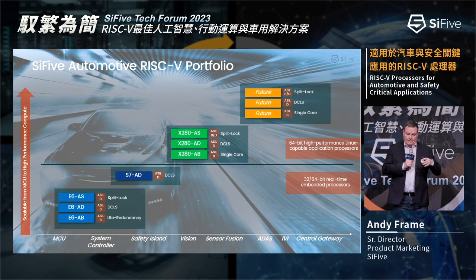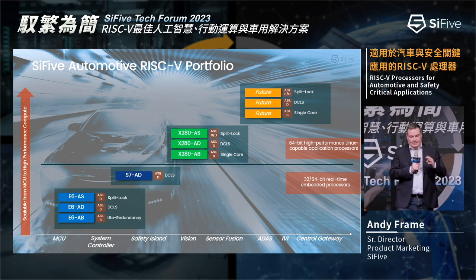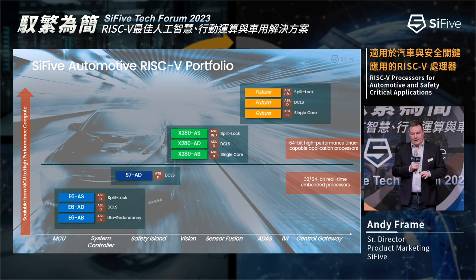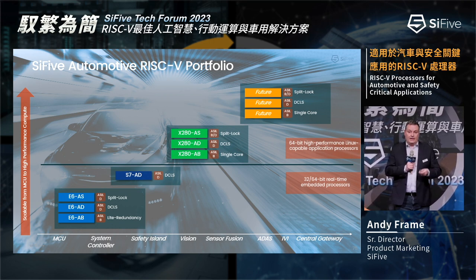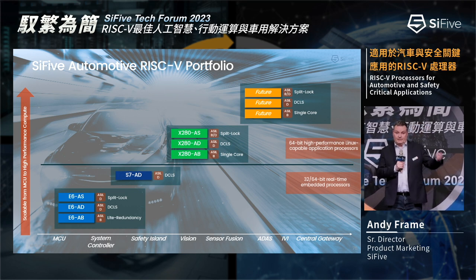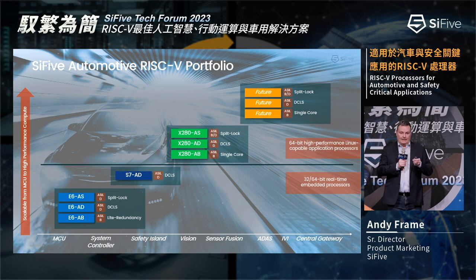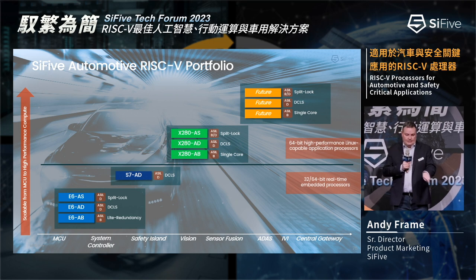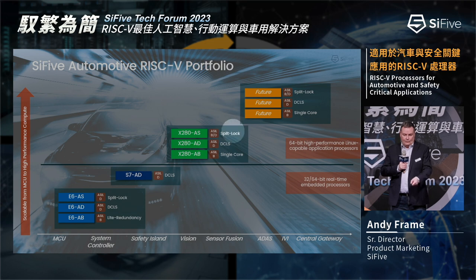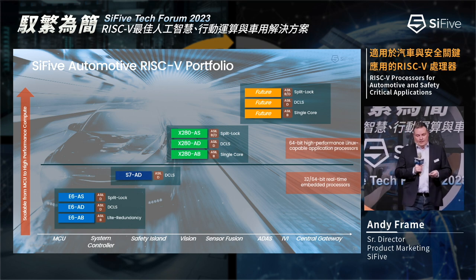Looking at the portfolio, this slide shows how the processors fit into different market spaces. In the top right, I've included our next-generation automotive product — we haven't launched it yet so it doesn't have a name, but this is the near future, not the distant future. We expect to have it available soon; it's already in development, nearly complete, and it will be the fastest, most performant automotive-targeted processor available anywhere.